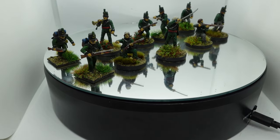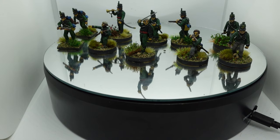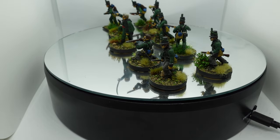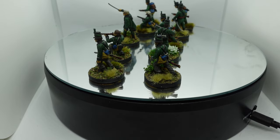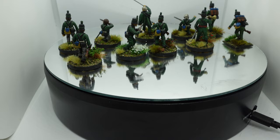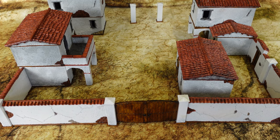They're surplus to requirements, as is the other Sharp figure, but the rest of the group will give me two units for Sharp Practice or Muskets & Tomahawks, plus two Big Men, which will form part of basically any skirmish game I play. I'll never need more than two 95th groups in any of my skirmish games. Really enjoyed painting them up — the surplus ones I'll probably sell off.